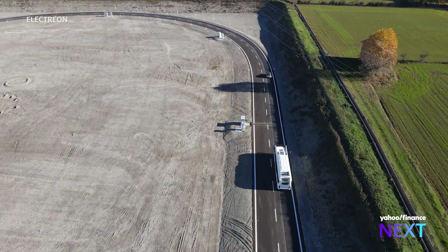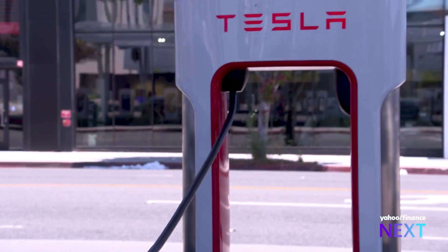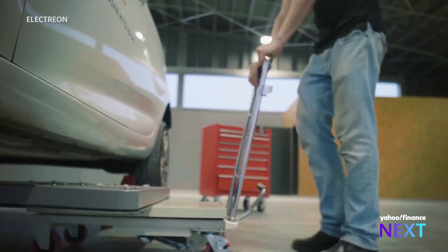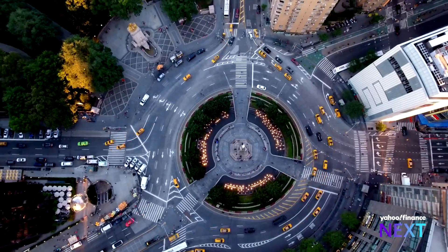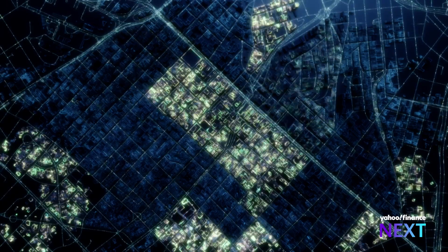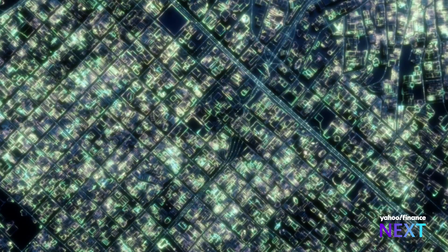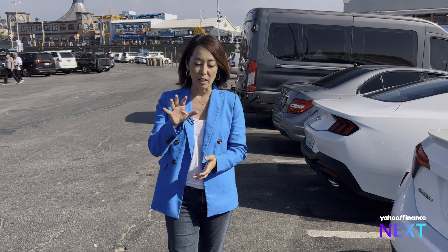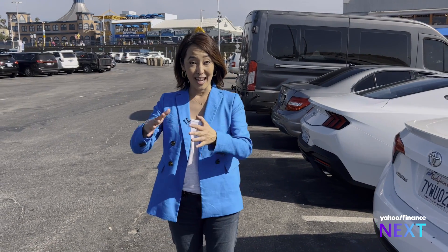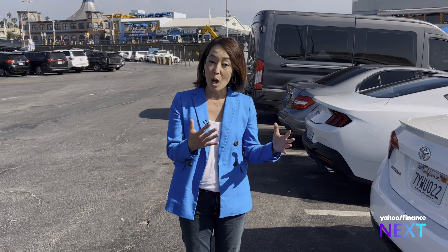Dynamic charging isn't meant to replace chargers, but complement them. The technology will lead to smaller batteries, which could ultimately lower the costs of electric vehicles. It could also help utilities manage the power demands that come with electrification, and ultimately eliminate range anxiety altogether. But there is a long road between exciting potential and mass adoption, with plenty of challenges. If dynamic charging continues to gain traction, the promise of a seamless EV experience could finally be within reach.